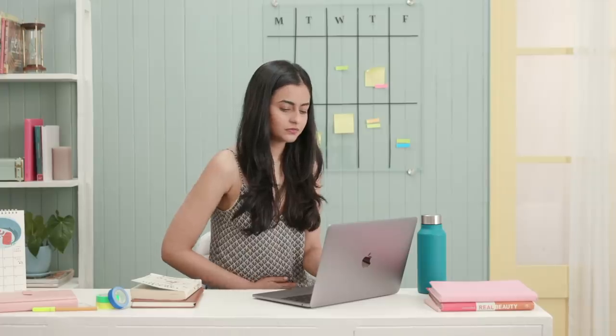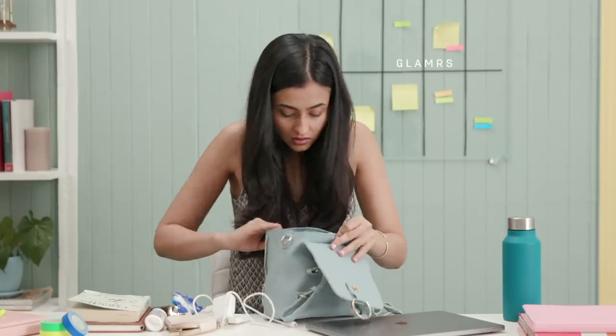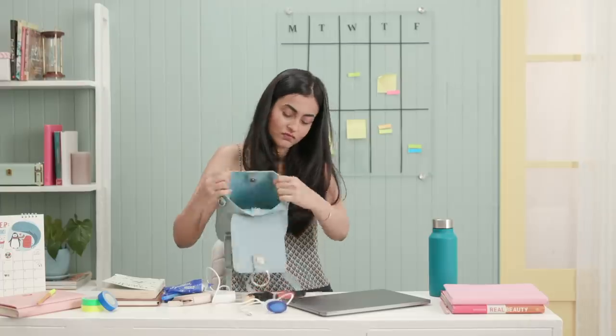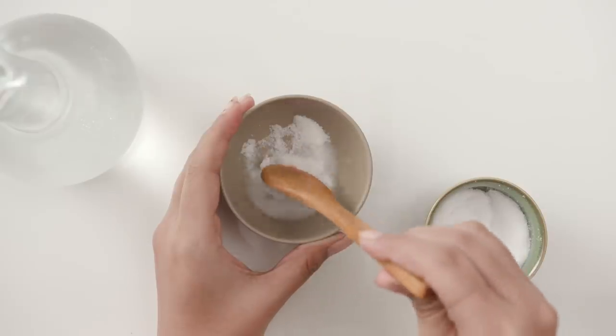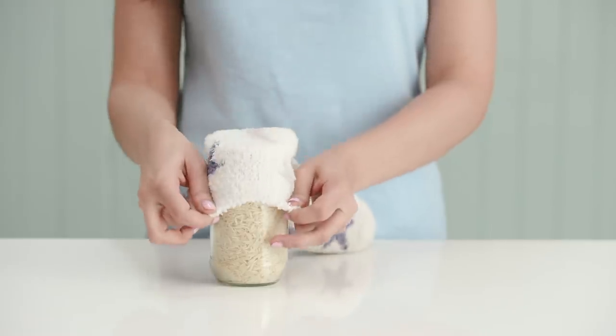No matter how prepared we are, every woman has one of those months where aunt Flo arrives unexpectedly and catches us off guard. So here are 5 easy hacks to keep you equipped to handle your monthly visitor.